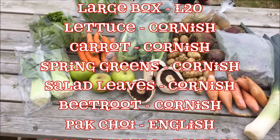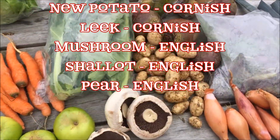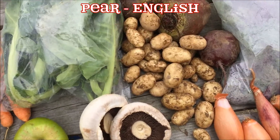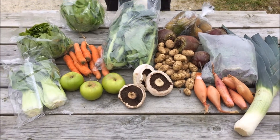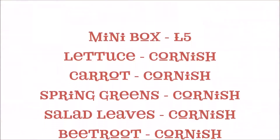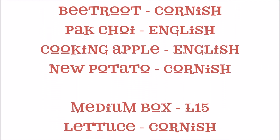Don't forget you can substitute out items you don't want by going to the veg and meat box preferences page, which can be found at your account. Have a fantastic Easter, thanks very much. Have a great day. Thank you.